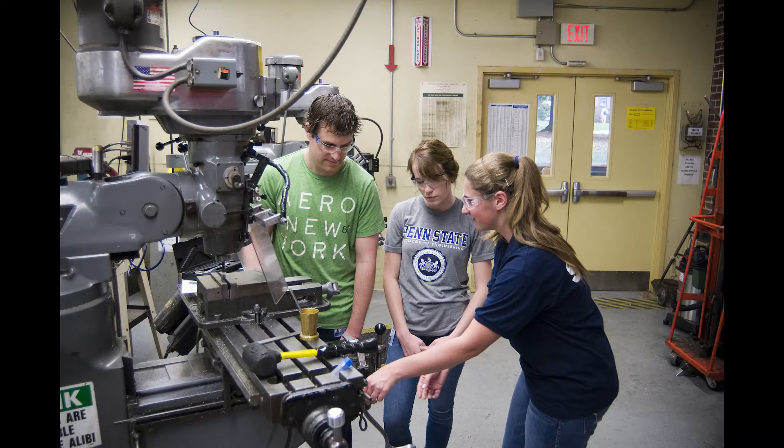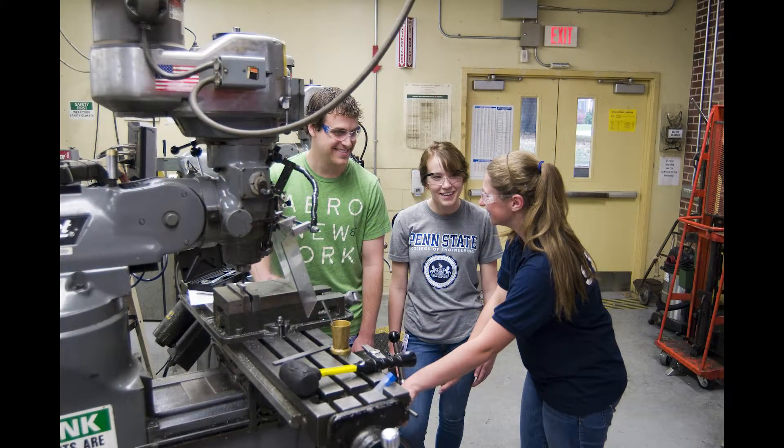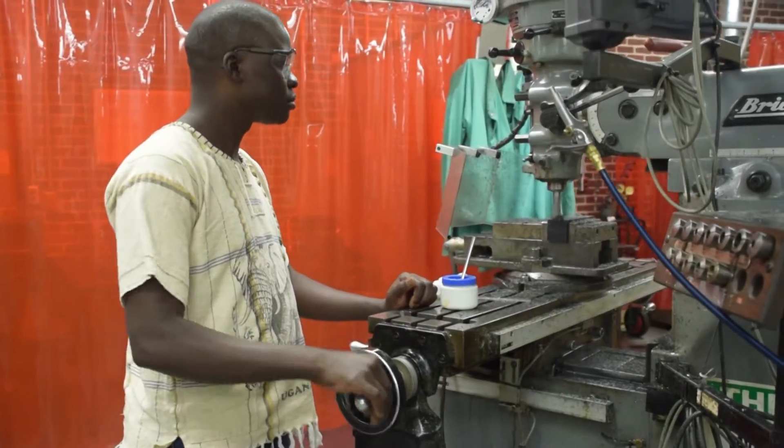The Learning Factory is both a space and an idea. It's a facility that students use to fabricate their projects — to take something from concept all the way to reality. It's also this idea that incorporates hands-on learning and taking the things that students have learned in the classroom and putting them into practice. The students gain a hands-on experience while working on their projects within the Learning Factory, which helps them prepare for a career in industry.